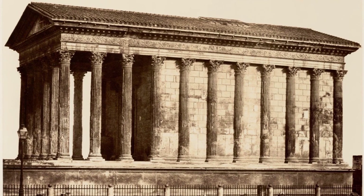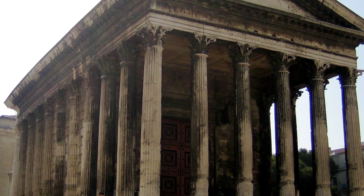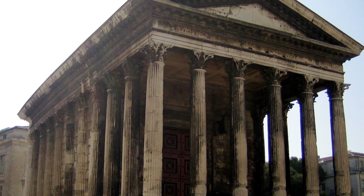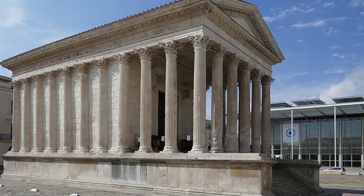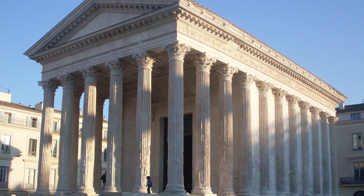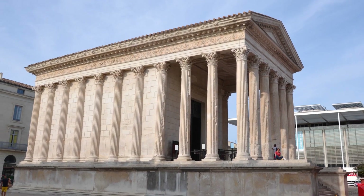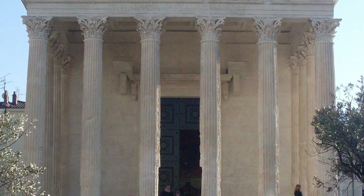It's a fine example of Vitruvian architecture and stands about 17 meters high. Completed in the 2nd century AD, it's needed quite a bit of restorations throughout the years, and you can tell some of the stones just look a little bit too white for it to be totally authentic. The temple inspired some buildings which we see in America, such as the Virginia State Capitol building, which was designed by Thomas Jefferson. However, this version is made of stucco and not marble. It's now a Musée des Beaux-Arts, or Fine Arts Museum, in France.